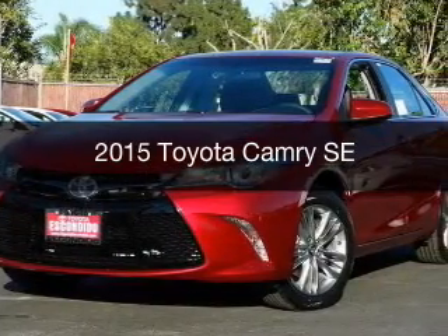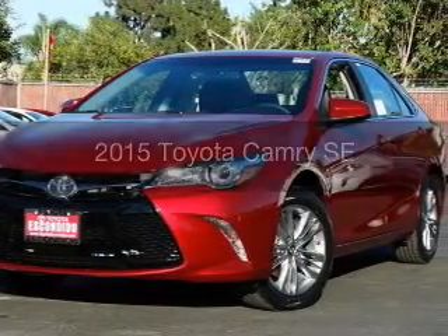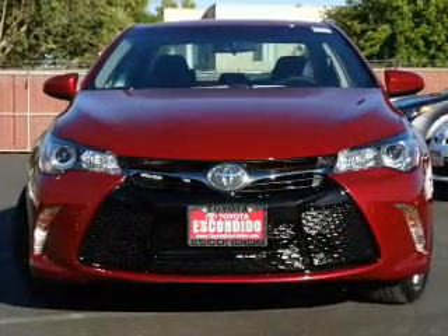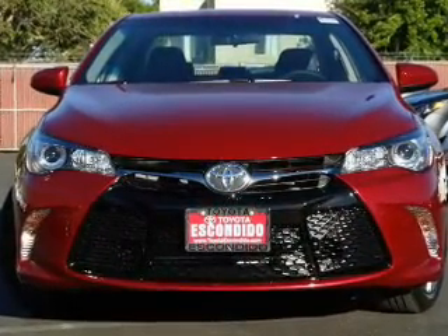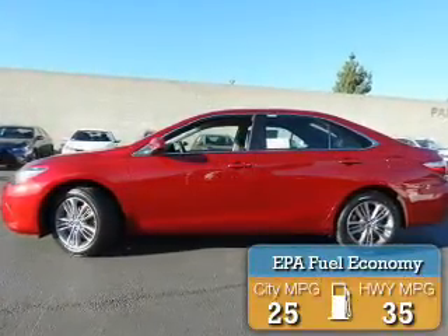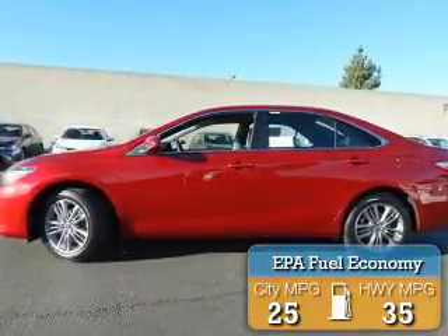This is a new 2015 Toyota Camry. It's powered by front-wheel drive, a 2.5-liter, four-cylinder engine, and a six-speed automatic transmission. Great fuel efficiency saves you money by requiring fewer trips to the gas station.